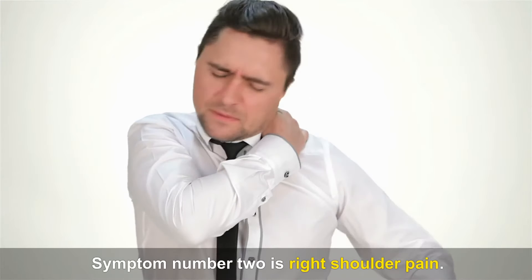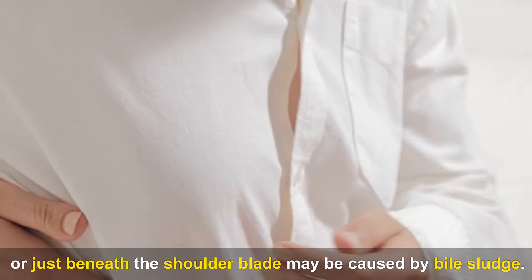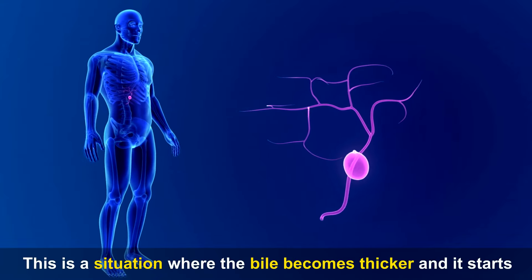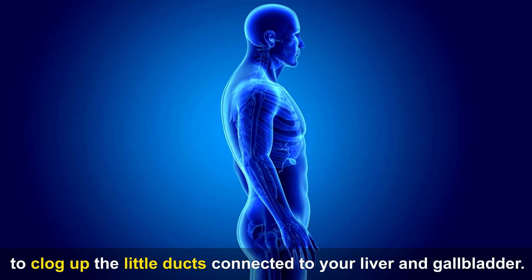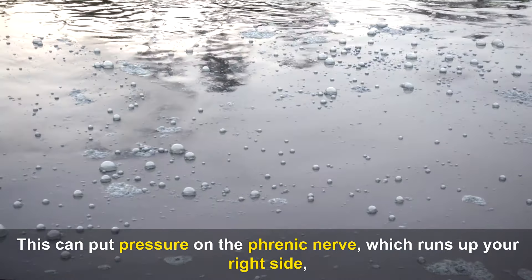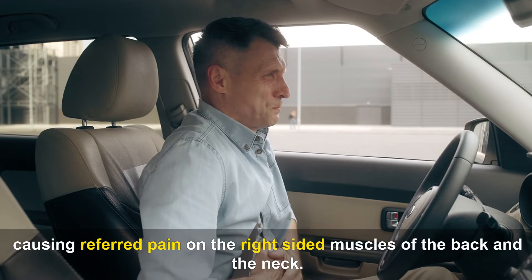Symptom number two is right shoulder pain. Frequent pain or tightness in the right shoulder, neck, jaw, or just beneath the shoulder blade may be caused by bile sludge. This is a situation where the bile becomes thicker and starts to clog up the little ducts connected to your liver and gallbladder, putting pressure on the phrenic nerve, causing referred pain on the right-sided muscles of the back and neck.